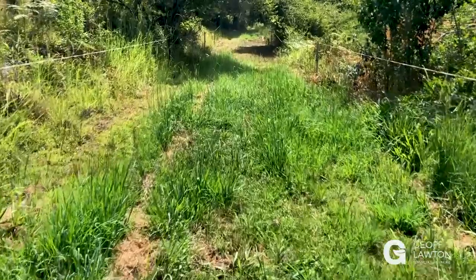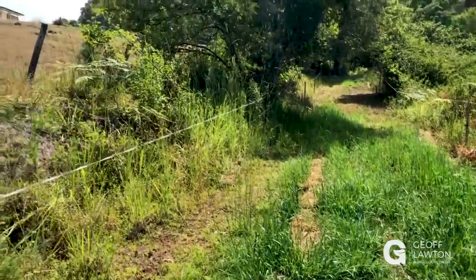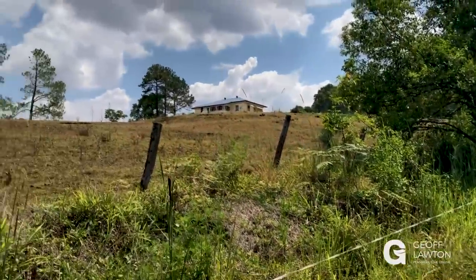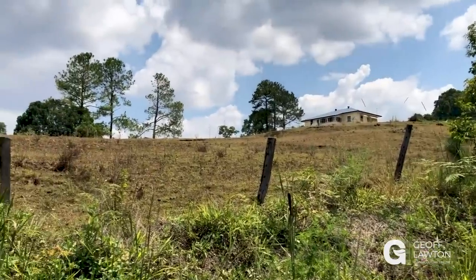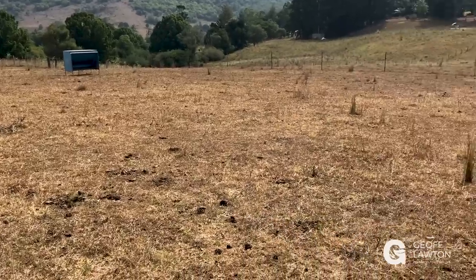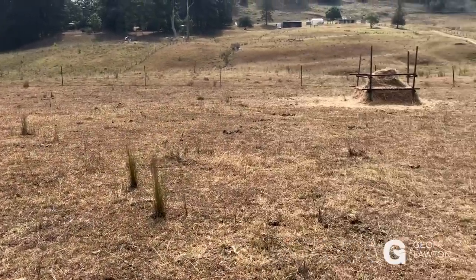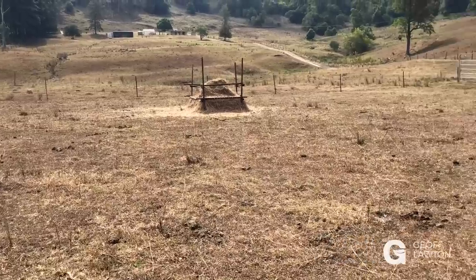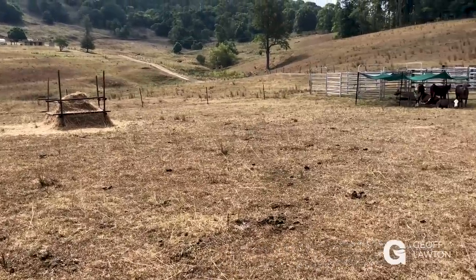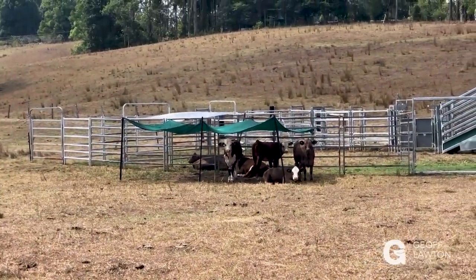Come with me and let me show you some of the comparisons between our property, which is only 18 years old from the initial start of our design process here, and some of the neighbors in the local area just down our road. There's total bare soil. The pasture looks like it's been burnt. People have been feeding cattle right next door to us and all the way through this landscape. And we're on the coast.